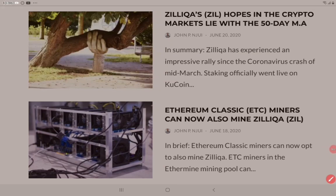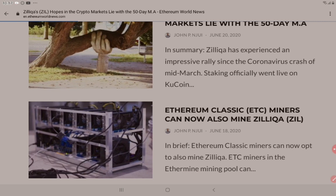Zilliqa's hopes in the crypto markets lie with the 50-day moving average as staking officially went live on KuCoin. Ethereum Classic miners can now mine Zilliqa. Welcome back to the channel where today I bring you the latest news from the world of Zilliqa.